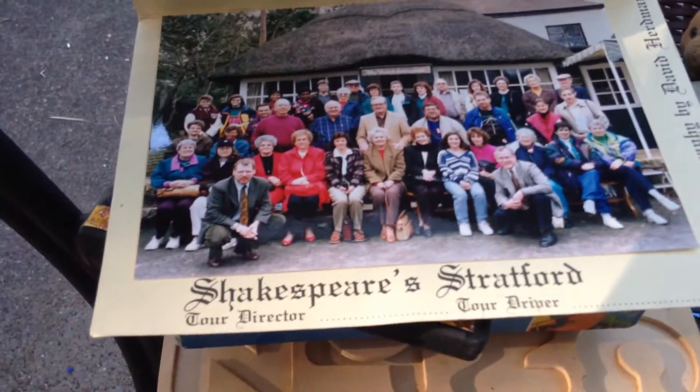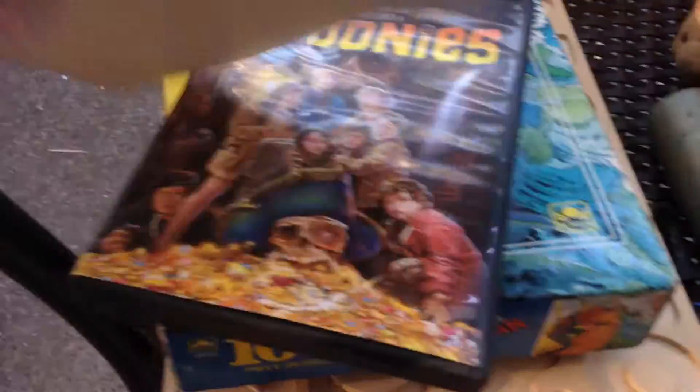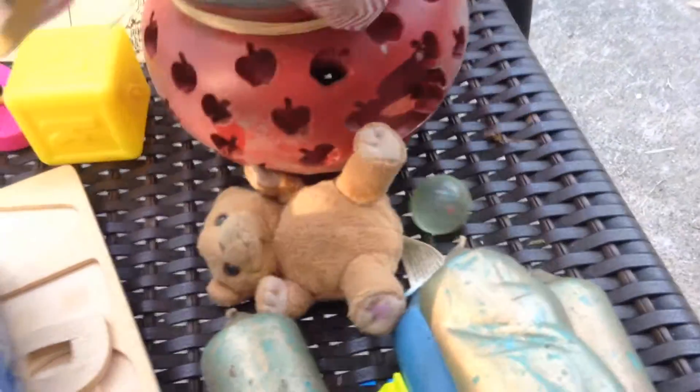Some candles. This is kind of interesting — some Shakespeare. I guess this is his home, and there's the tour director, and they went. It's kind of interesting. And this little thing — I don't know what that is, what it does, or anything.